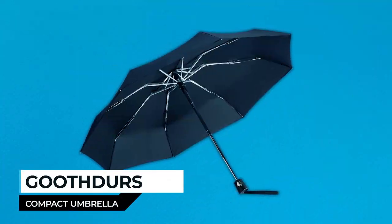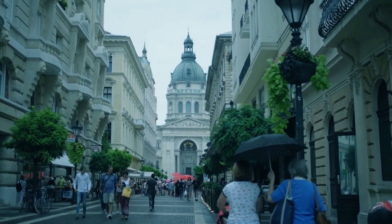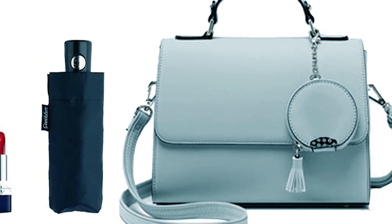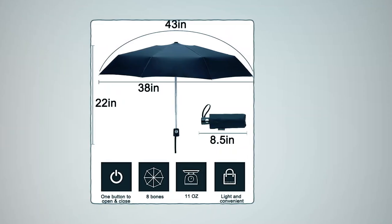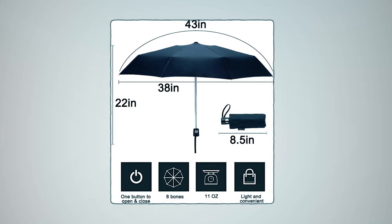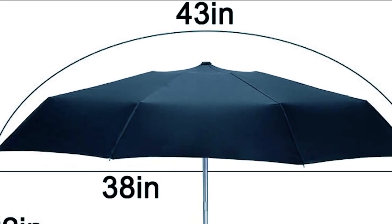Guthers Compact Umbrella. Whether you're traveling, commuting, or simply need a reliable umbrella, the Guthers Compact Umbrella offers durability, convenience, and protection in one sleek package. This umbrella is incredibly compact, weighing just 11 ounces and measuring a mere 8.5 inches when closed. However, when opened, it boasts a generous 38-inch canopy — not the standard 34 inches — ensuring you stay dry and protected from the elements.